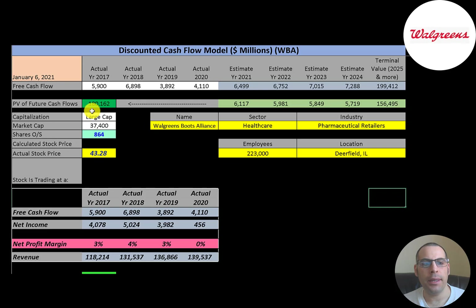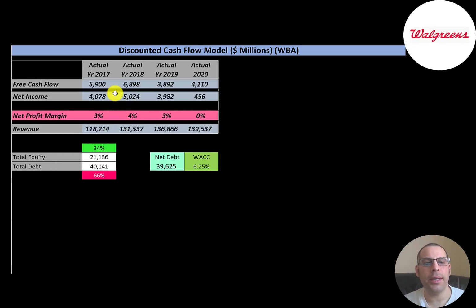This is a large-cap company with a $37 billion market cap — that's the value of the company according to the stock market. They're trading at $43 a share and have 864 million shares outstanding. The way you value a company is you estimate the free cash flows into the future and then discount that number back to today's value. Free cash flow is cash flow from operations minus capital expenditures.